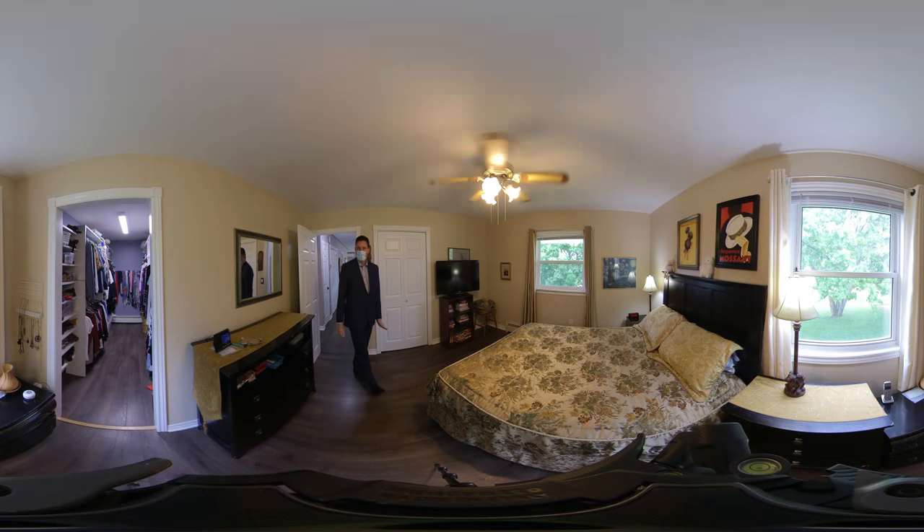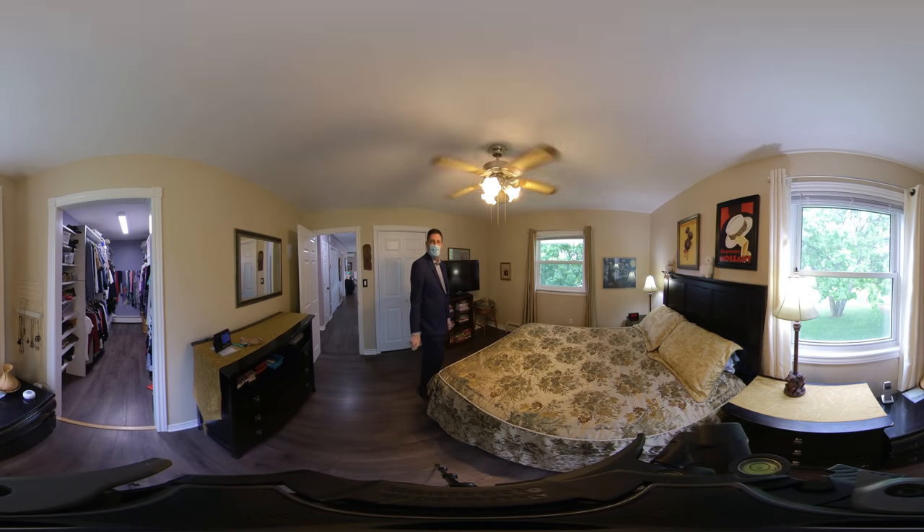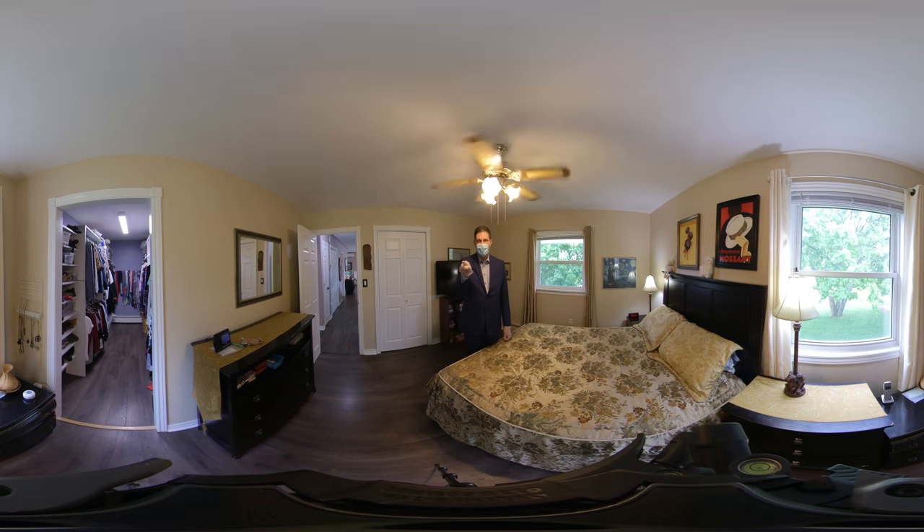Next to that, at the front corner of the house, is the master bedroom, which has a super, super long walk-in closet just over there.